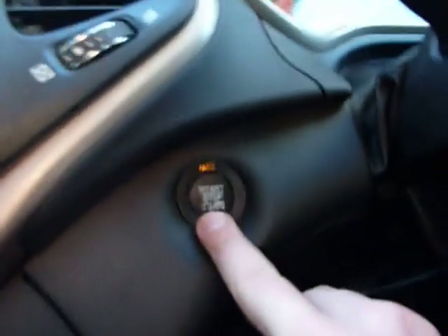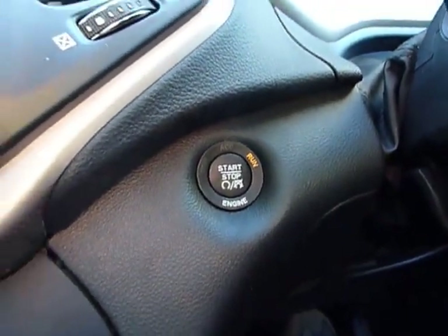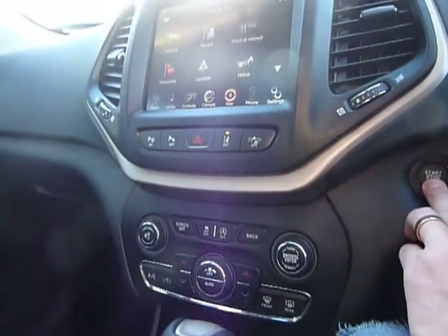When we start her up, you just put your foot on the brake and push the start-stop button. You can hear it's a diesel — a 2.2 litre diesel. It's pretty swift; does 0 to 60 in around 8.5 seconds.